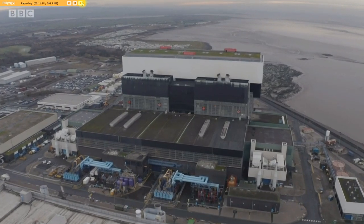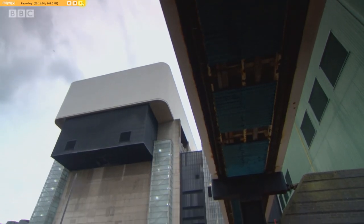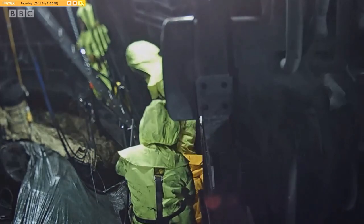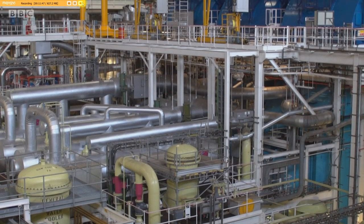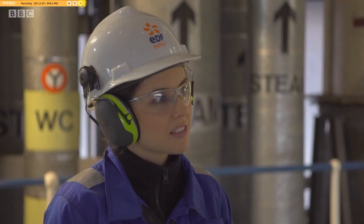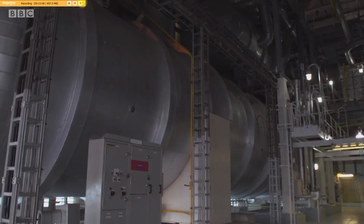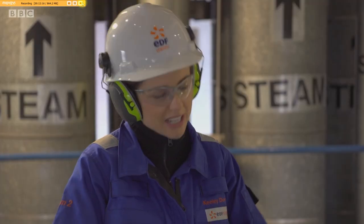Heysham 2's staff are about to be put through their paces. A huge maintenance programme called an outage is about to start — it's a statutory requirement, a chance to make sure everything is in tip-top condition. It's been 18 months in the planning, and it'll involve turning off one of the two reactors for eight weeks. The outage gives engineers access to parts of the power station they normally can't get to when the reactor's working. There are usually around 15,000 separate tasks during each outage.